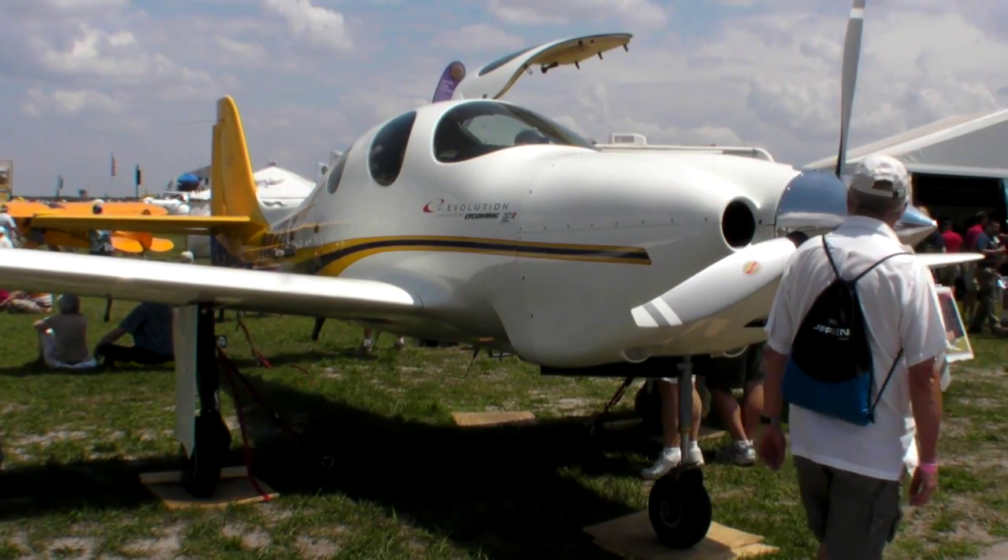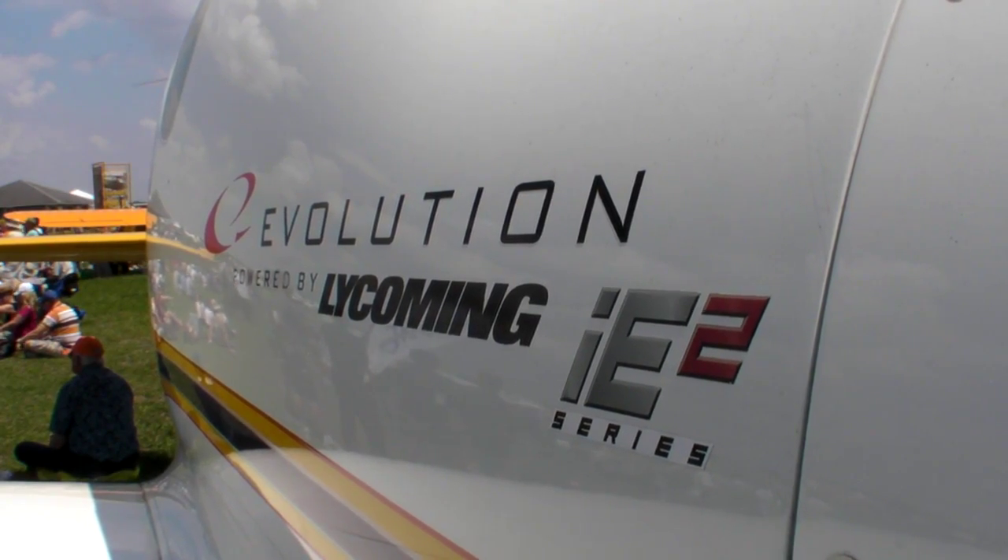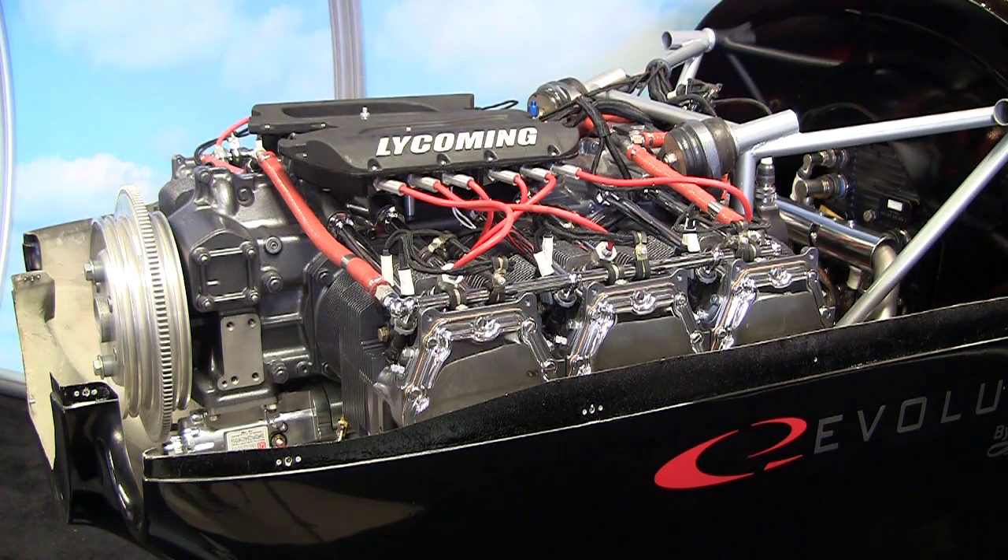This is a fully electronic engine. Here's Doug Meyer to tell us about it. We're in the home stretch of development with the IE2 Piston Evo. It first appeared to the public at Oshkosh last year. We flew it for several months back in Oregon, and then it was transferred to Williamsport where Lycoming began an extensive flight test period of several months.